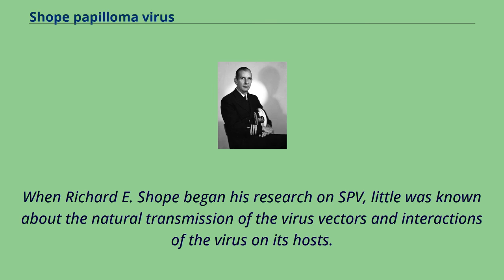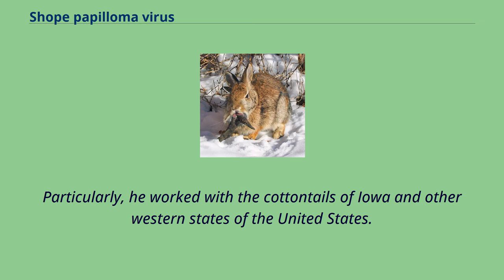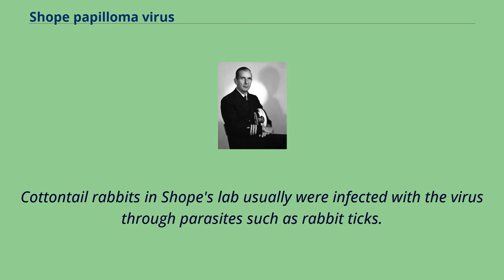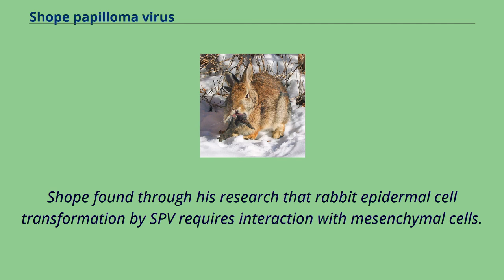When Richard E. Shope began his research on SPV, little was known about the natural transmission of the virus, its vectors, and interactions with its hosts. In a lab setting, Shope worked with the virus's natural host, the cottontail rabbit — particularly the cottontails of Iowa and other western states of the United States. He worked with these species because SPV had a restricted geographic range, confined to the high plains of the western United States, making the cottontail rabbit of that region the major host species. Cottontail rabbits in Shope's lab were usually infected with the virus through parasites such as rabbit ticks. When infected with SPV, hosts develop papillomas on hair-bearing skin, usually around the face and neck. Shope found through his research that rabbit epidermal cell transformation by SPV requires interaction with mesenchymal cells.